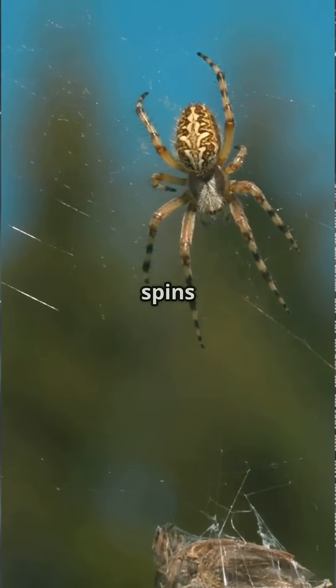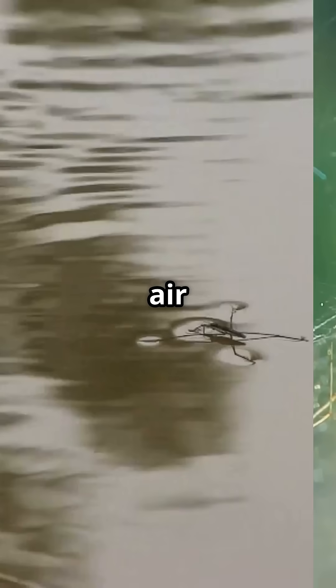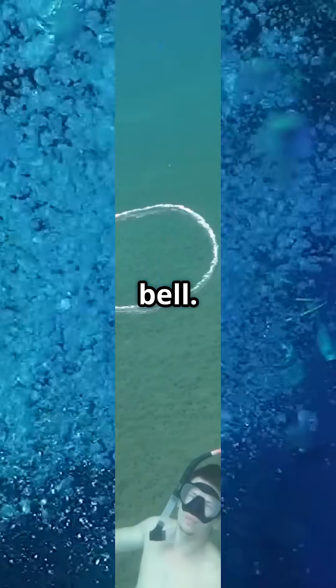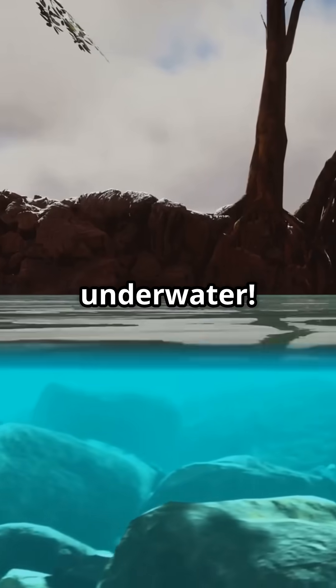Here's the twist. It spins a silk web underwater, then traps air from the surface, building a bubble called a diving bell. This is its home, hunting ground, and nursery — all underwater.